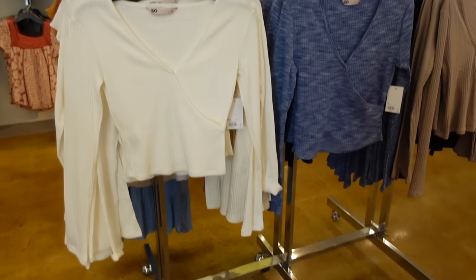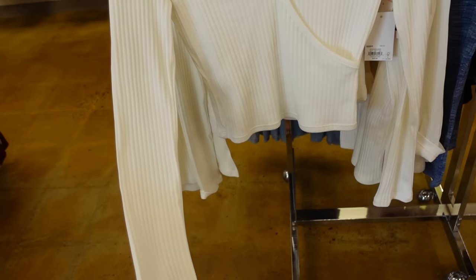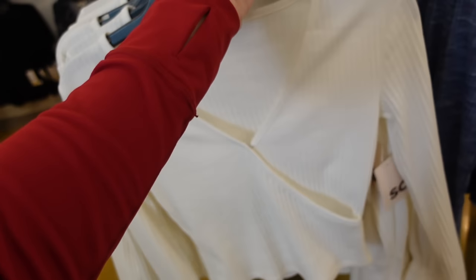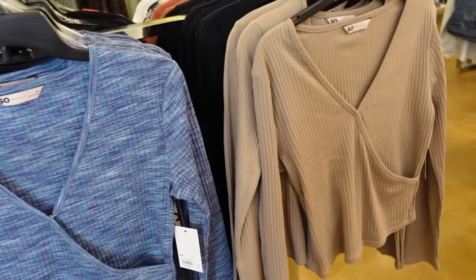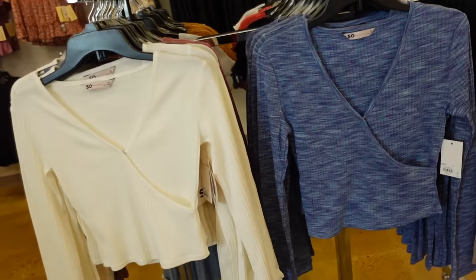Ribbed wrap tops from Sew. These are that wrap with the hook and eye closure, fitted through the wrist. It looks like it's a shorter fit but not cropped — just going to meet with the top of the pants. In white, a really pretty pink multicolor, blue, taupe, and black. These are on sale for $14.99, regularly $24.